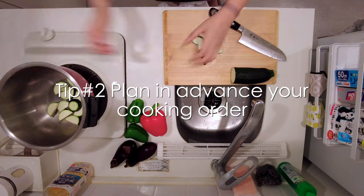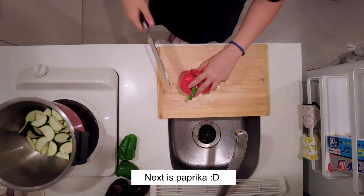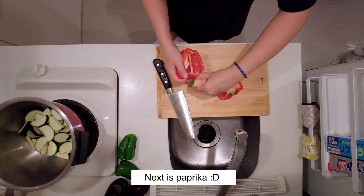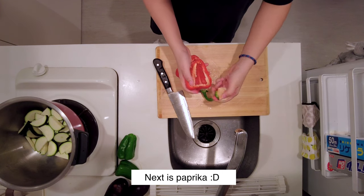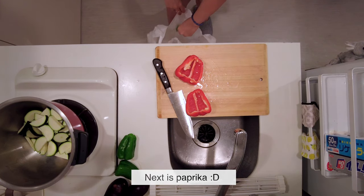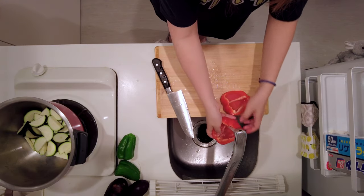I normally make several dishes in one go, and having no space means I have to plan in advance which order I'm going to cook. Today I'm going to make ratatouille first. The recipe is really easy — all I have to do is cut the ingredients and mix everything together. After that it takes about 40 minutes to cook, and I can use that time to prepare other dishes.